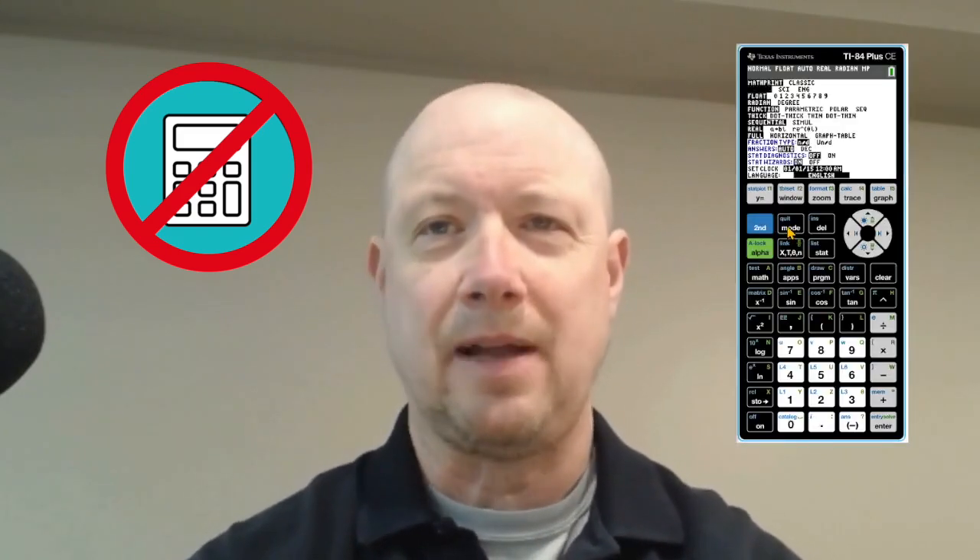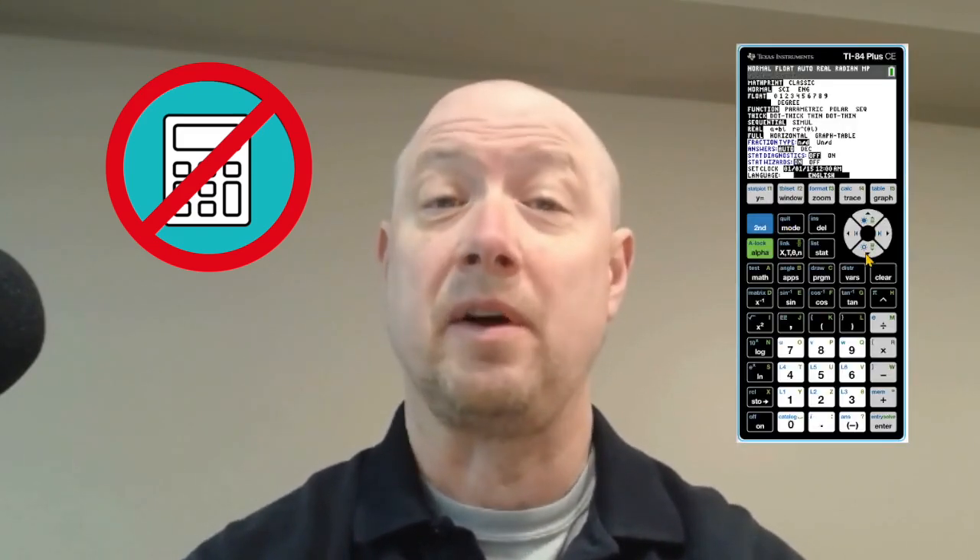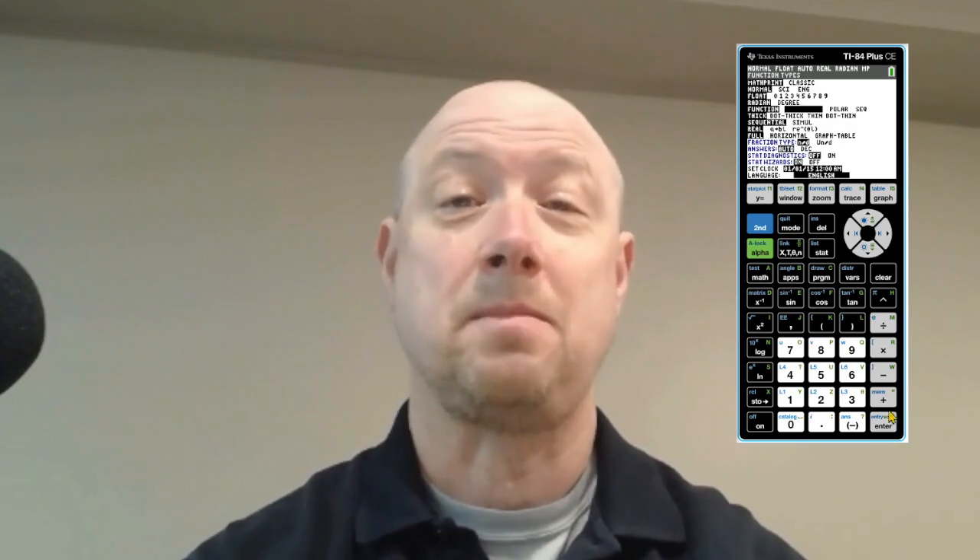Don't forget to explore the other videos on this channel — they provide detailed examples and step-by-step guides to help you tackle different question types with confidence. You are never allowed to bring your own calculator to a Praxis exam. However, ETS provides an on-screen calculator for some exams, and good news — Praxis Math is one of those.